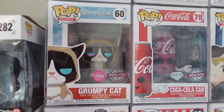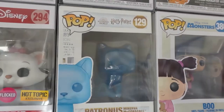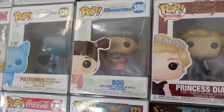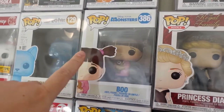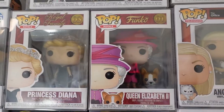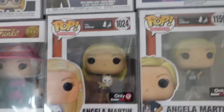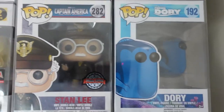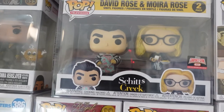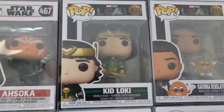Coca-Cola and Grumpy Cat Flocked. We've got a flocked Marie, Professor McGonagall's Patronus — I really like that figure, it's kind of see-through. We've got Princess Diana, Queen Elizabeth II, Angela Martin in two different variations. Dory, Stan Lee, the Schitt's Creek folding-the-cheese moment with David and Moira. Ravonna Renslayer, Kid Loki, Ahsoka.